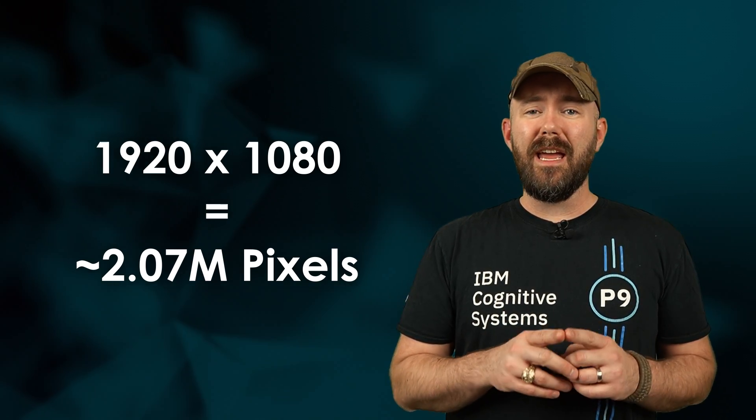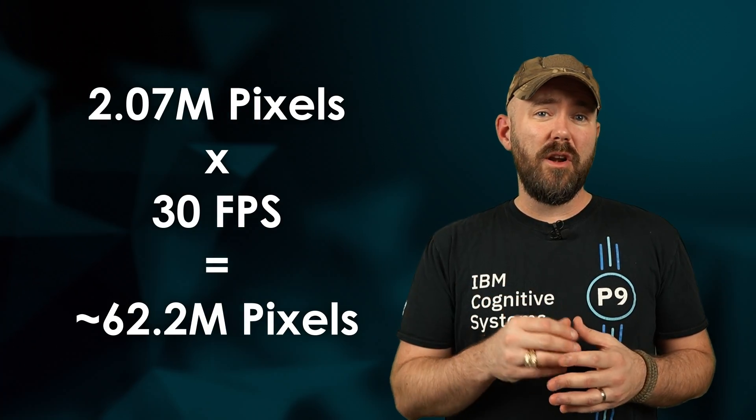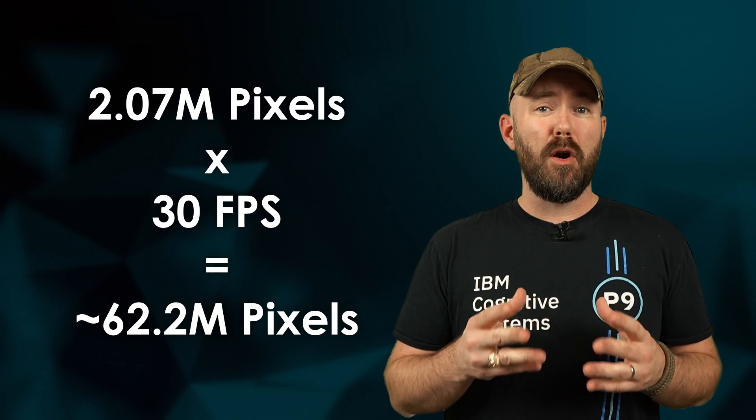1080p is going to be 1920 pixels wide by 1080 pixels tall. Multiplying it out at 30 frames per second, we get right at 62.5 million pixels per second that need to be generated. So overall, 720p at 60 frames is about 88% of the pixels that need to be generated compared to 1080p at 30 frames per second. That would suggest 720p at 60fps is going to be more efficient, and most handheld gamers will love the extra battery life. As good as the theory sounds, we have to test it in practice.